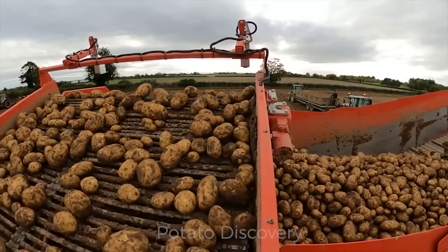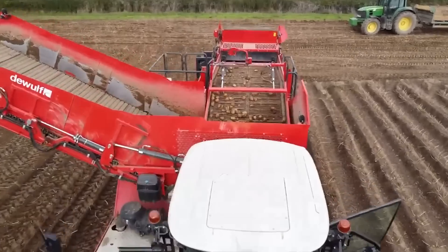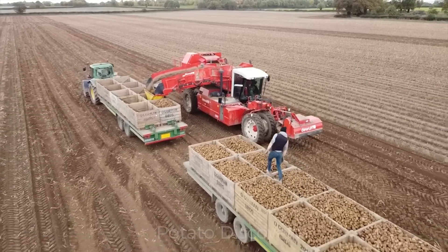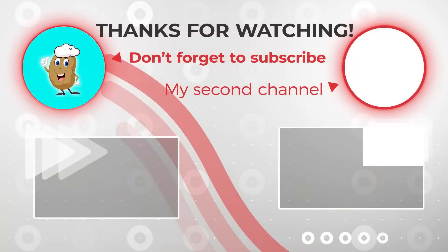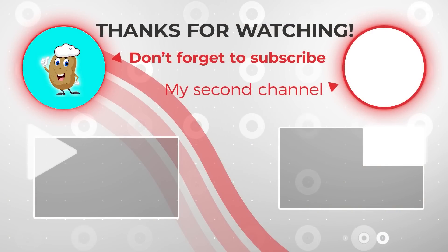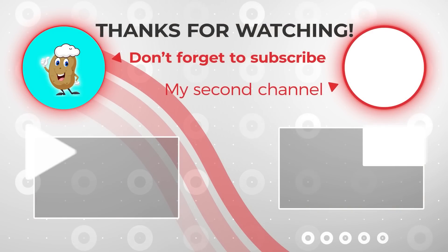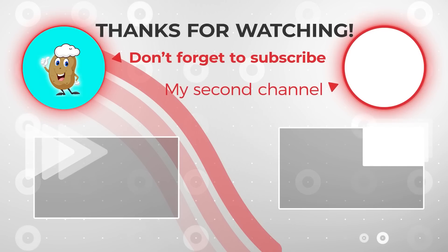This is what's going on in the potato field in Washington. Unlike the potato farm at the beginning of the video, this potato farm uses modern machinery to harvest.